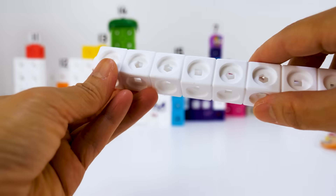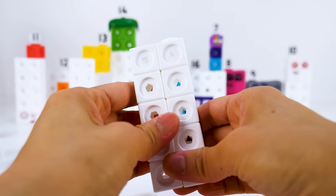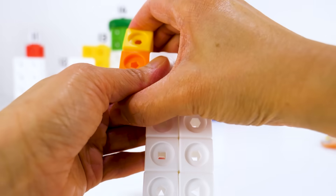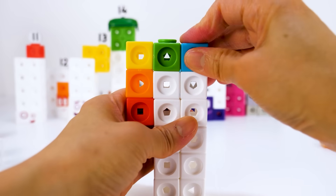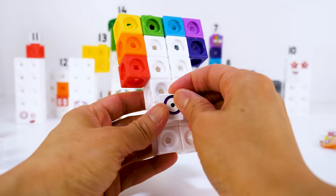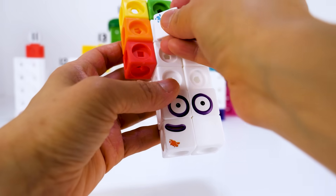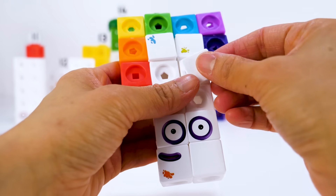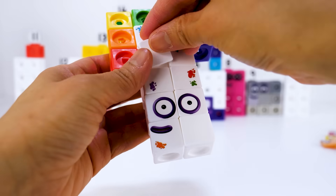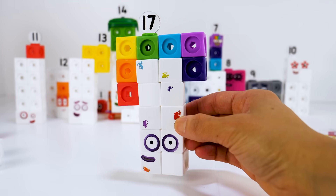Number block 17. He's a painter and he loves to paint. 17 is made up of 10 white blocks and 7 color blocks, the colors of the rainbow: red, orange, yellow, green, blue, indigo and violet. Let's put on his faceplate. Oops, 17 gets a little messy when he paints. Numberling 17. He loves painting 17 of everything.